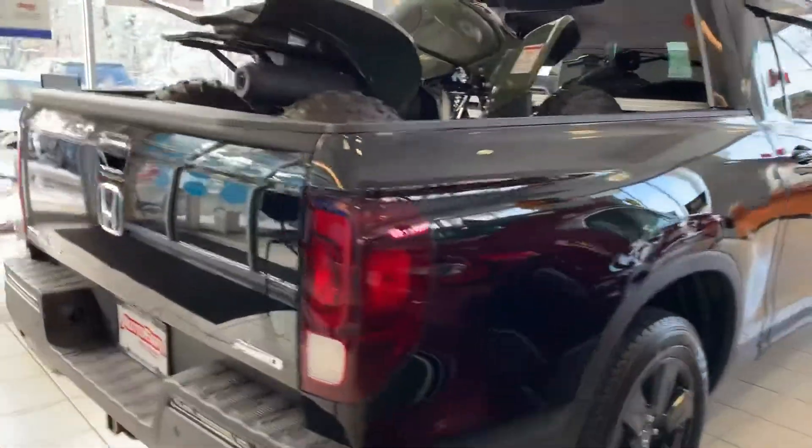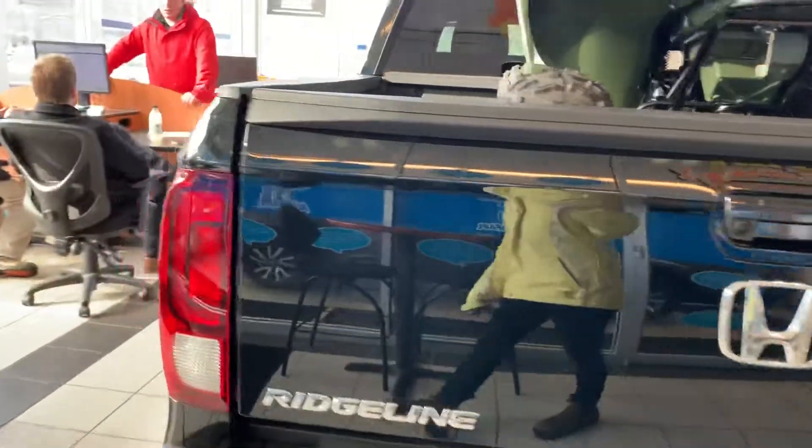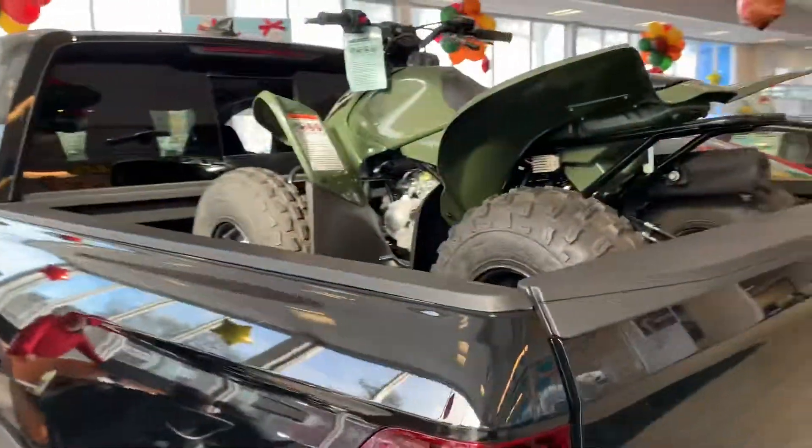Hello Michael, it's Debbie from AutoFair Honda, and this is the 2019 Honda Ridgeline that you have inquired about. You'll see that we have a nice four-wheeler in here, and unfortunately that does not come with it.